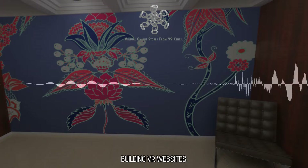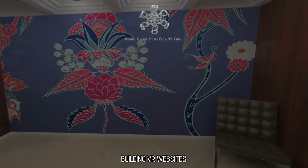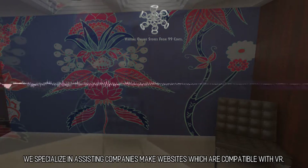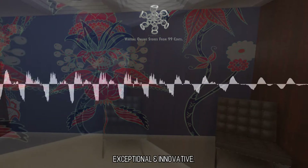VR web development. Building VR websites. We specialize in assisting companies make websites which are compatible with VR — exceptional and innovative.